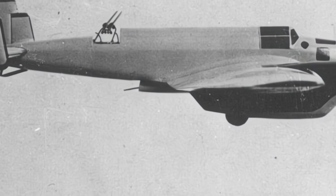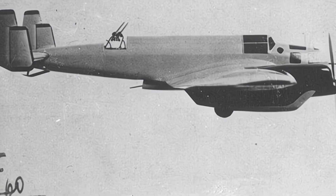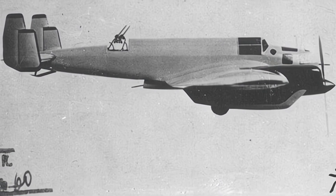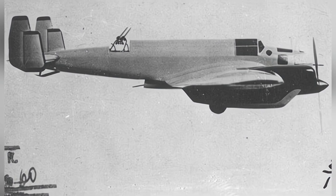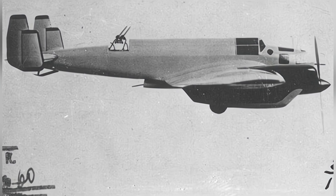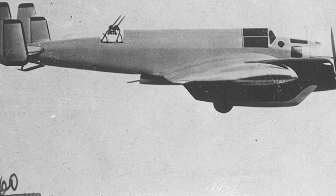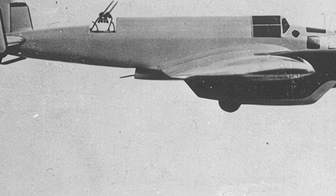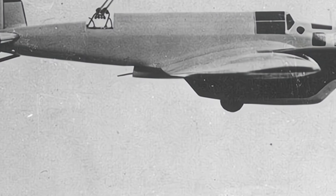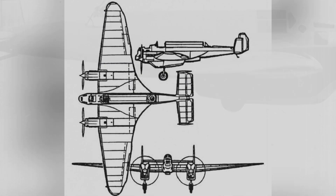In the early 1930s, the Soviet Union believed that the development of a multi-purpose heavy fighter would be one of the future development directions of fighter aircraft. As a result, they planned to develop a combat aircraft that could perform long-range escort, bombing, and aerial reconnaissance missions. The design work was initiated by the design unit in March 1931, with the internal aircraft code named ANT-21. The official name is MI-3.